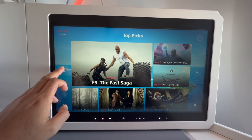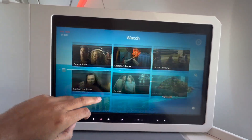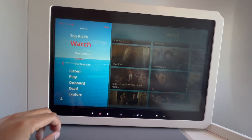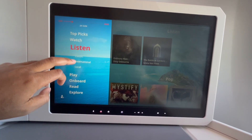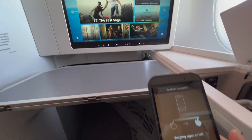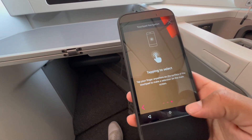The IFE screen can be controlled by either touch screen or remote control. The screen was quick and responsive. As far as content goes, there was plenty on offer to keep you entertained — loads of movies, TV shows, music and games. In case you don't want to reach to the screen, you can use the remote. Personally I found the remote a bit awkward to use and preferred to just use the screen.